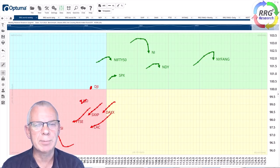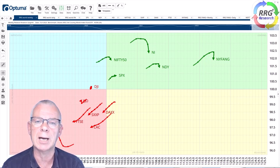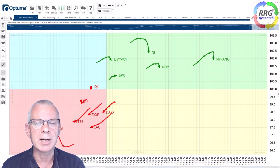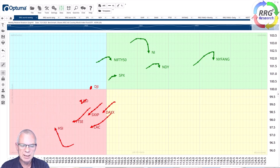Hello traders at CMC Markets, welcome to a new update by RRG Research for Monday the 25th of July. I'm recording this on Thursday the 20th of July after the close of the US markets. My name is Julius de Campenar and I am presenting to you from Amsterdam in the Netherlands.